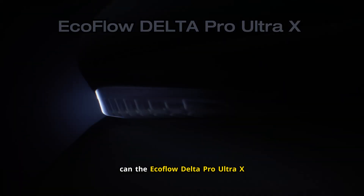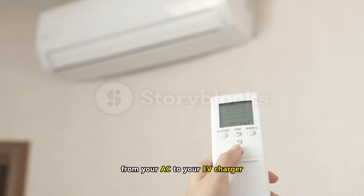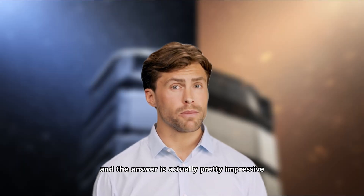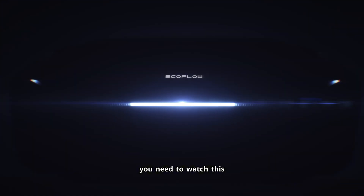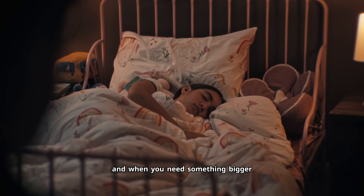Can the EcoFlow Delta Pro Ultra X actually power your whole house? That's what EcoFlow claims — they say it can run everything from your AC to your EV charger. I did the math and the answer is actually pretty impressive. If you're thinking about skipping a Tesla Powerwall and buying one of these portable units instead, you need to watch this, because I'm going to show you exactly what this thing can and can't do, who it's actually for, and when you need something bigger.